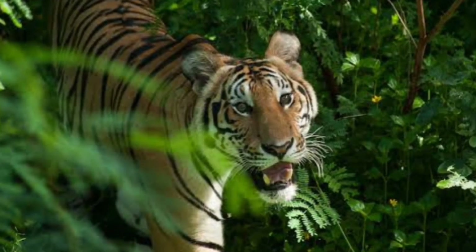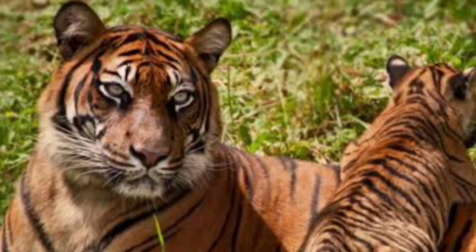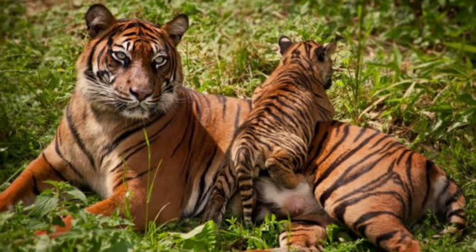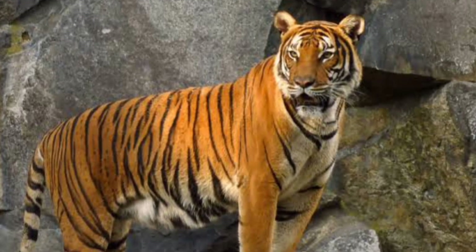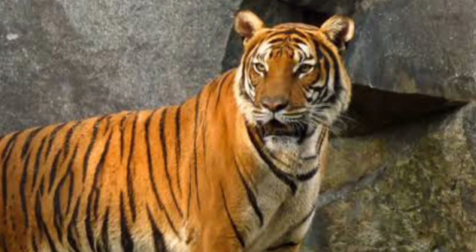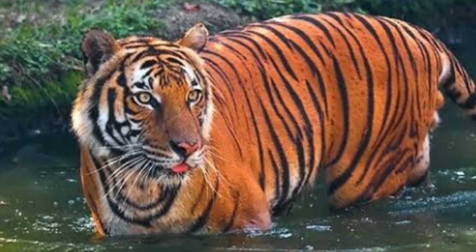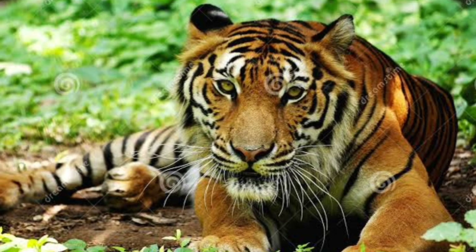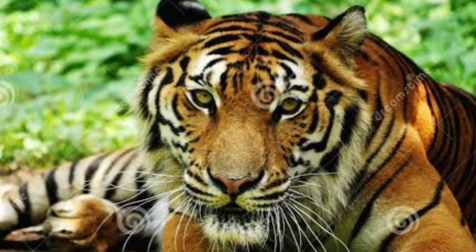Tiger parts are used in rituals, for meat, to make jewelry, medicine, clothes, and wines — virtually no part of the tiger remains unused. The Indo-Chinese tiger has narrow, single stripes. The male Indo-Chinese tiger generally weighs between 331 and 430 pounds, whereas the female weighs between 220 and 290 pounds.